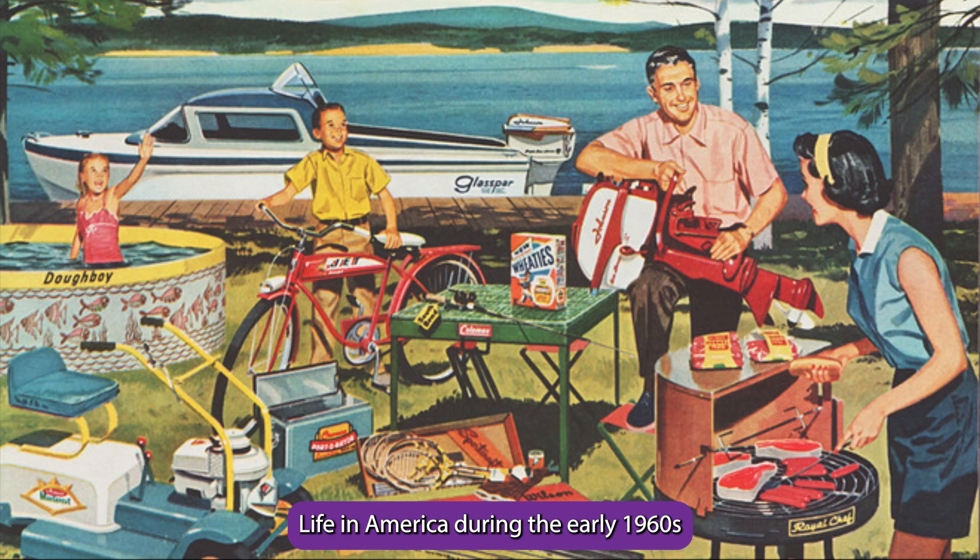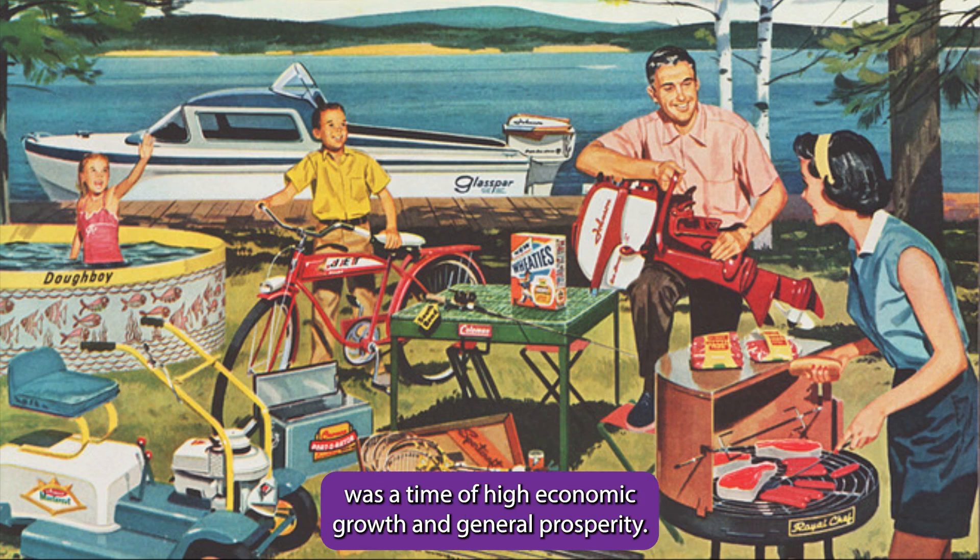Life in America during the early 1960s was a time of high economic growth and general prosperity.